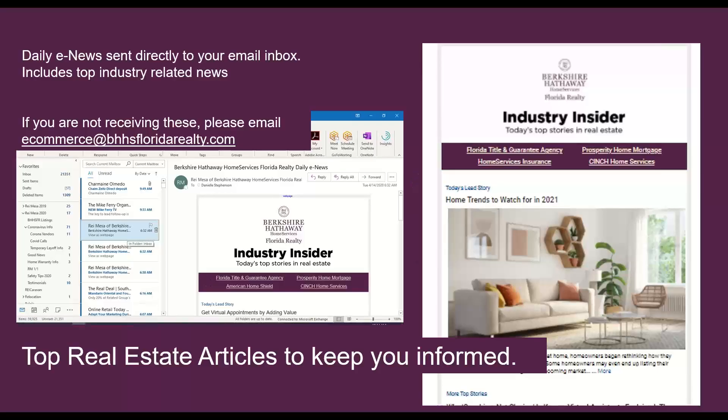Let's talk about new social tools and resources. Every day, every one of you should be receiving directly in your email inbox Industry Insider — these are today's top stories in real estate, allowing you to stay on top of everything going on within the real estate industry. If for some reason you're not receiving these in your email, please let us know at ecommerce@bhhsfloridarealty.com and we'll make sure we have your latest email address.